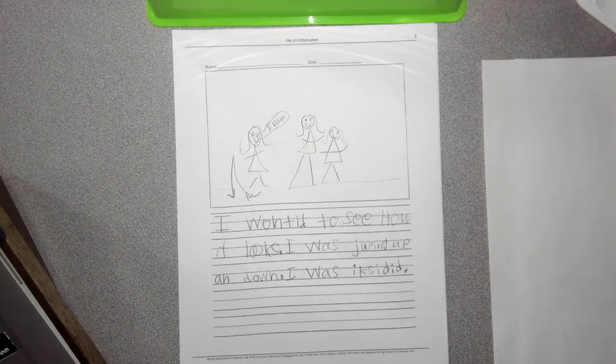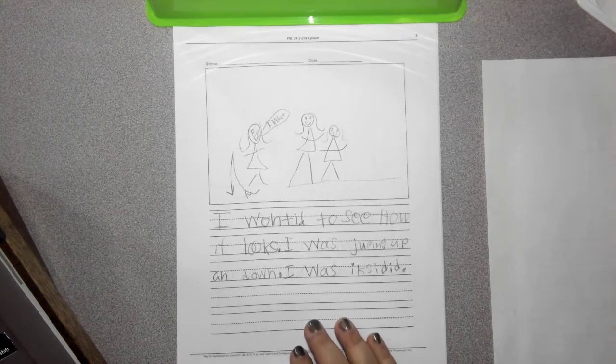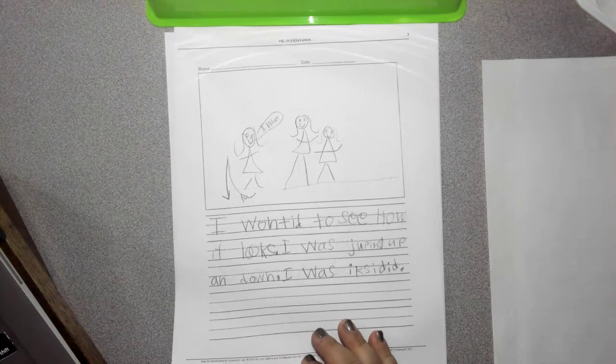I wanted to see how it looks. I was jumping up and down. I was excited. Ella has lots of words about her story, doesn't she?